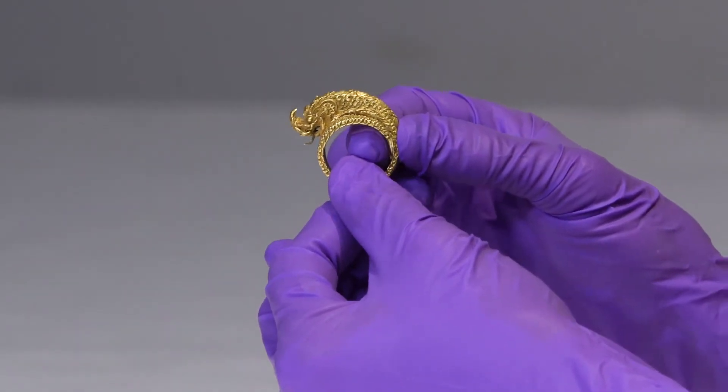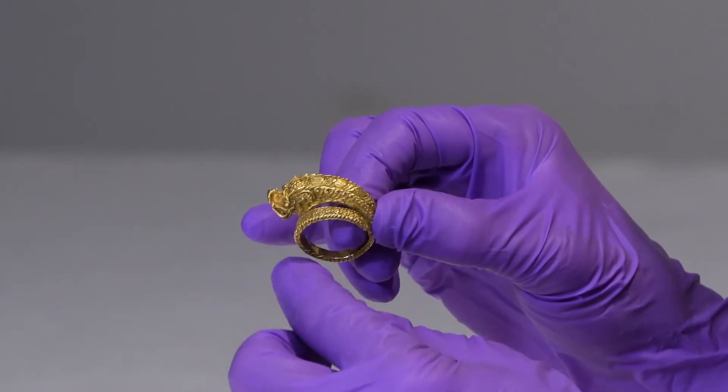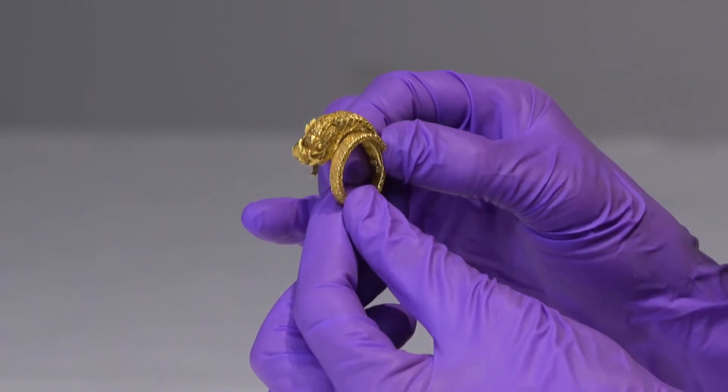The ring itself is shaped like a serpent. The tail is tucked close to the body, and the body coils around the finger and then arcs over to the open mouth. It's a loose spiral, so the size is adjustable.